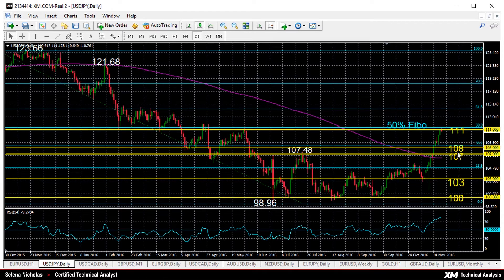Support lies at 108, and this is a key psychological level, but just before this we have a Fibonacci level at 38.2%, which comes in at 108.41, so that's also support.